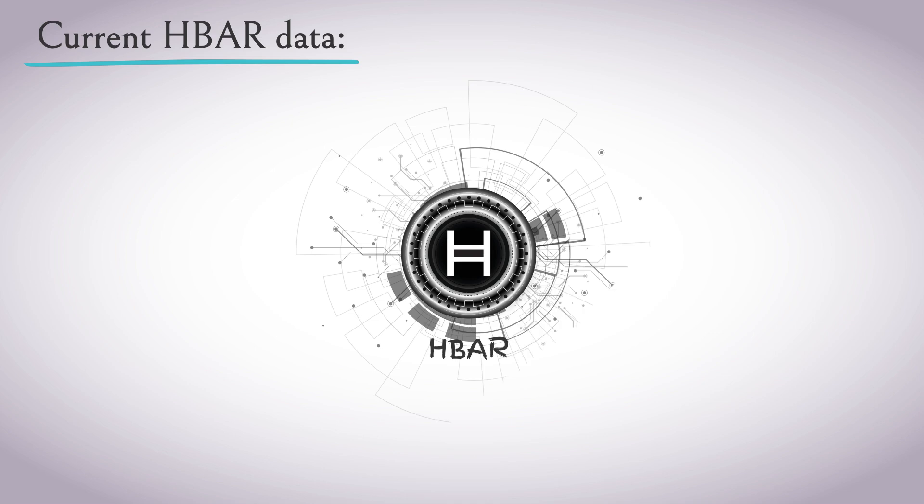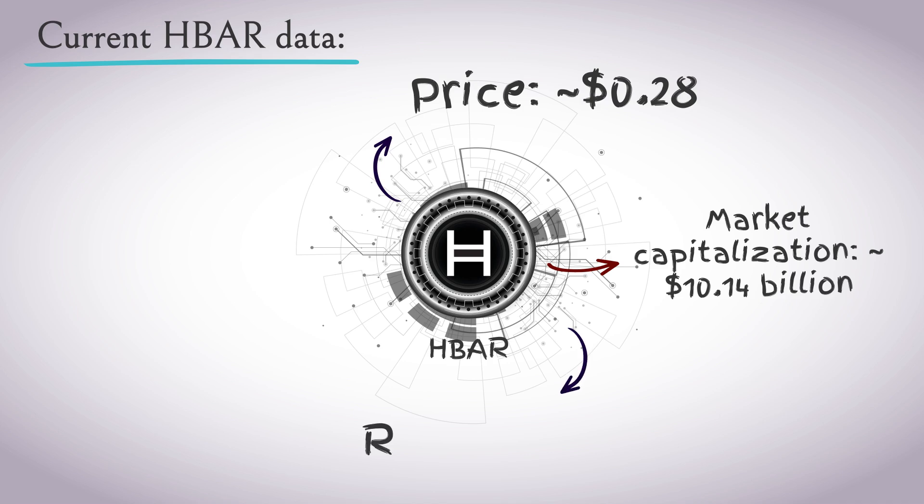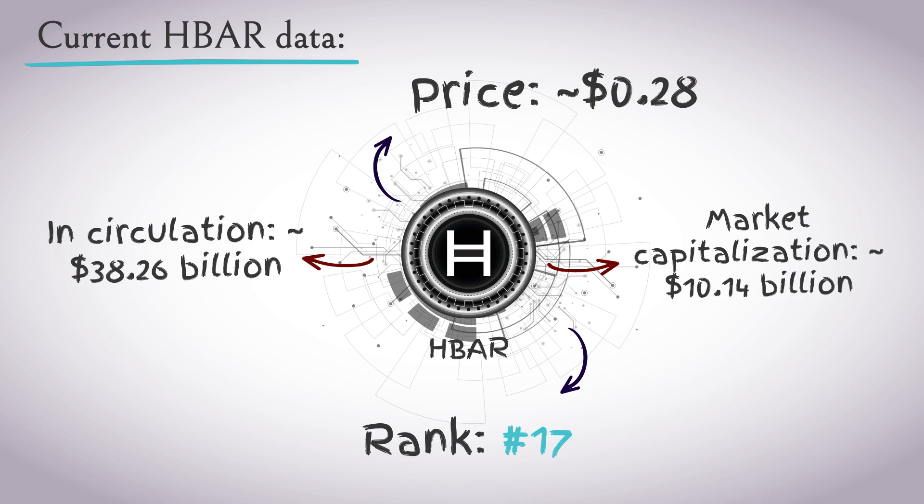As of January 2025, HBAR is trading at about $0.28 per token. The market capitalization is approximately $10.14 billion, which ranks HBAR 17th among all cryptocurrencies. There are about 38.26 billion tokens in circulation out of a maximum supply of 50 billion.